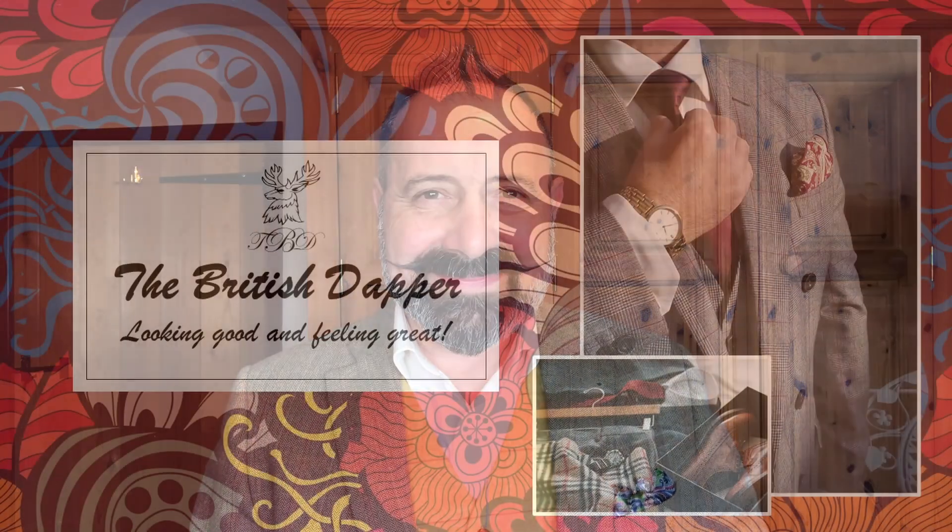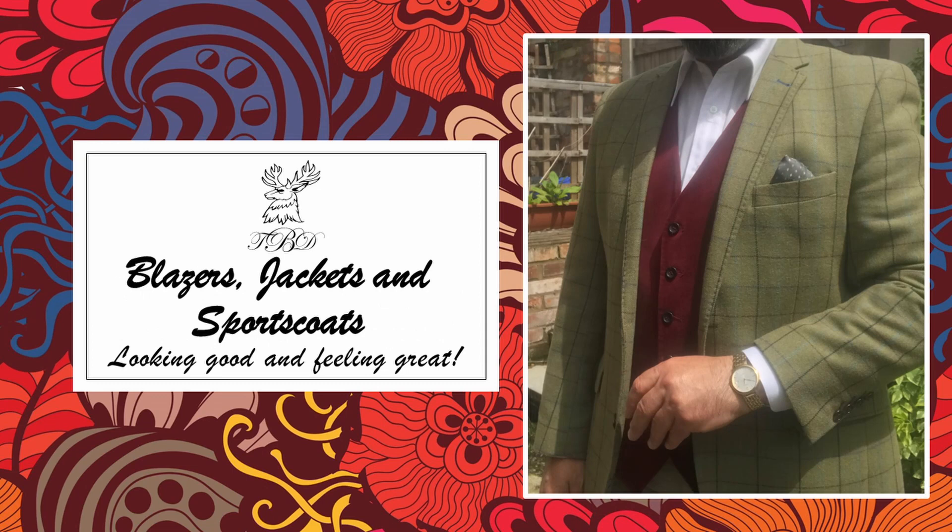Welcome to the British Dapper. Today we're looking at blazers, jackets, and sport coats. The difference between these and a suit is that a suit is made from the same materials — the jacket, trousers, and even waistcoat all match, providing a whole ensemble. A blazer, jacket, or sports coat is an individual item and should be worn as such, so don't try to match the colors as different shades can be confusing to the eye. You're better off looking at contrasts.